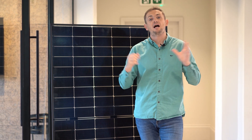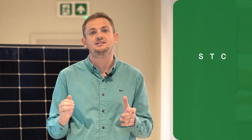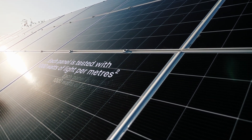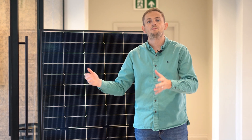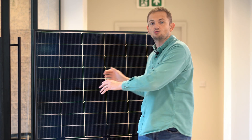Before we dive into this top 5 panel review, I wanted to give you some information about how panels come to their technical specifications. Everything is done on a level playing field because all panels are tested under STC — standard test conditions. This is where a manufacturer makes a panel, it goes to a lab and gets tested under artificial light using 1000 watts of light per meter squared, and that's what gives it its peak power. So when you see a 400 watt panel, it means if 1000 watts per meter squared were placed on it, it would produce 400 watts — it doesn't mean it will always produce 400 watts outside.